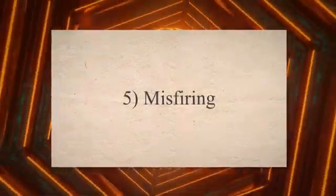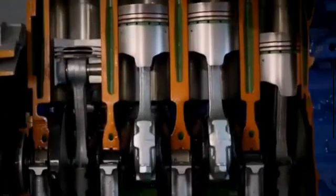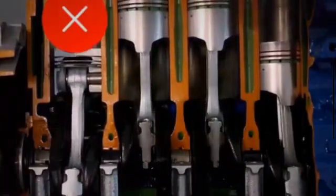5. Misfiring. Low fuel pressure can cause incomplete combustion in the engine cylinders, leading to engine misfires. Misfires occur when the air-fuel mixture ignites at the wrong time or doesn't ignite properly. As a result, you may notice the engine running rough, shaking, or vibrating during acceleration or at idle.